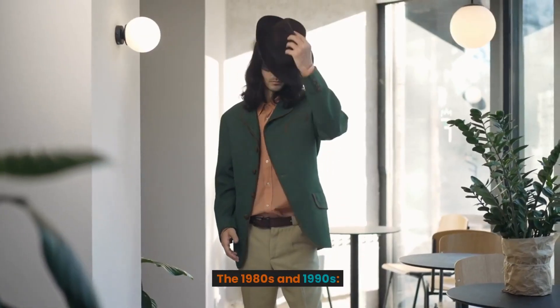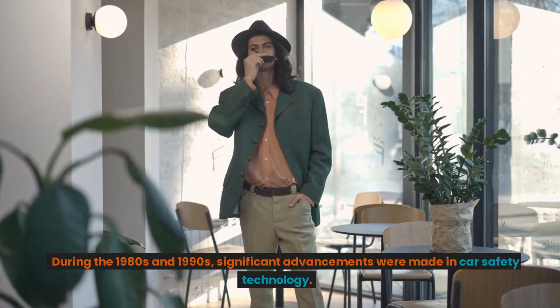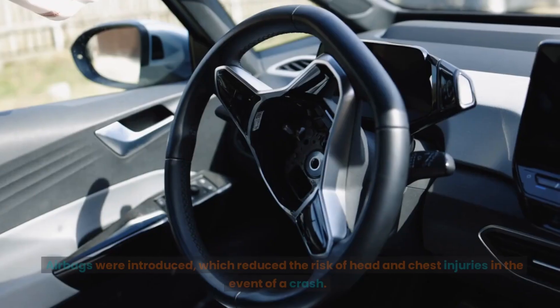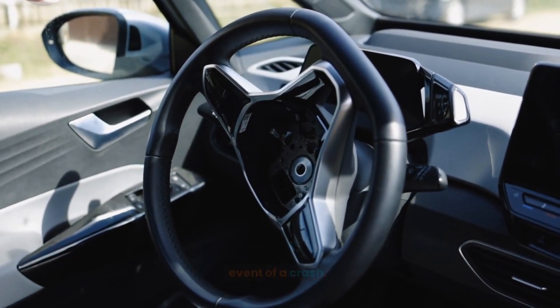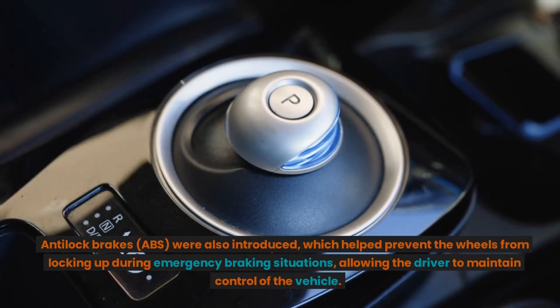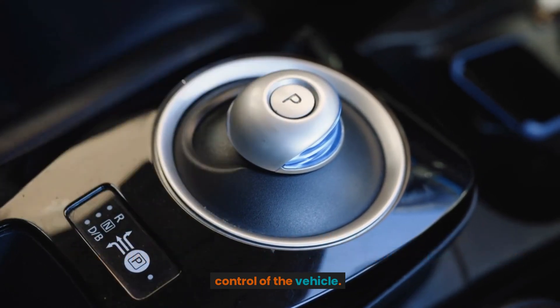During the 1980s and 1990s, significant advancements were made in car safety technology. Airbags were introduced, which reduced the risk of head and chest injuries in the event of a crash. Anti-lock brakes (ABS) were also introduced, which helped prevent the wheels from locking up during emergency braking situations, allowing the driver to maintain control of the vehicle.